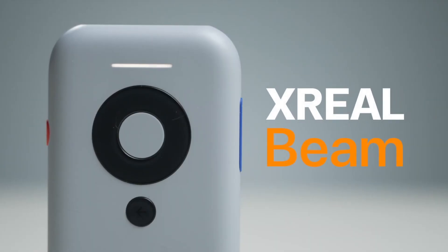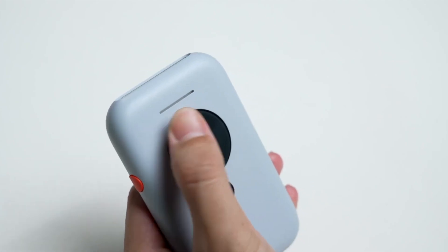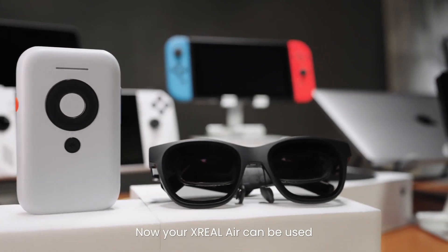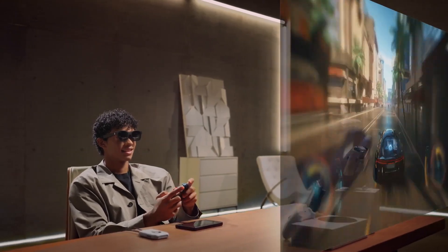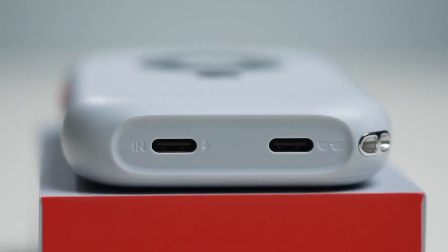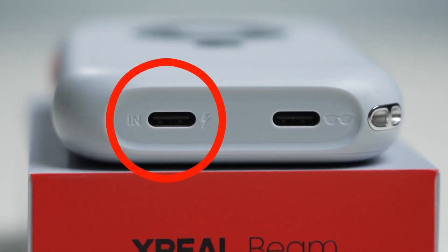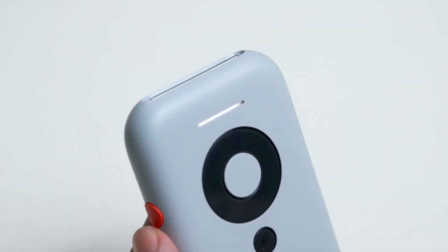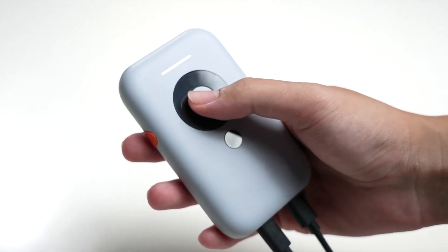A great addition to the X Real AR glasses will be an X Real Beam. X Real Beam is a device that allows you to use X Real Air augmented reality glasses with a wider range of devices. It provides Wi-Fi connectivity and serves as an external battery for the glasses. X Real Beam is a small, power-bank-like device that connects to the X Real Air glasses via a USB-C cable. It has a built-in battery that can provide up to 3.5 hours of battery life, and also has a Wi-Fi connection which allows the glasses to connect to laptops, tablets, and smartphones.